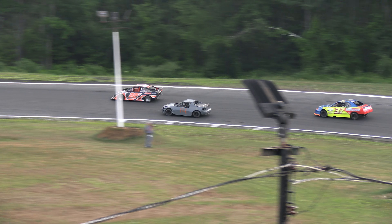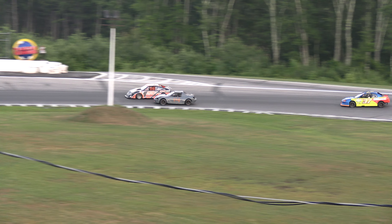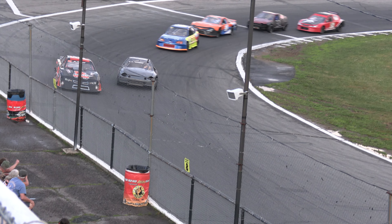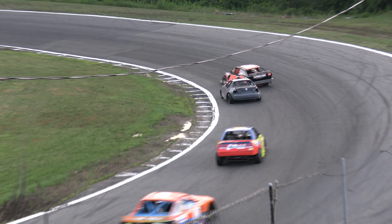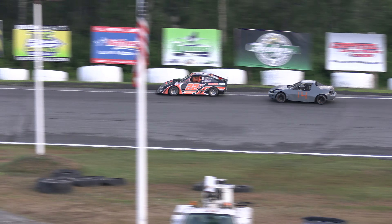Harmon going to work on Aaron Day for the top spot down the back straightaway. Harmon sees a little bit of daylight underneath Aaron Day. Day opens the bottom side wide open — halfway home, five down, five to go. Day hanging tough on the outside groove, Harmon down low. Day able to fend off Andrew Harmon for the moment as they head down the back straightaway.